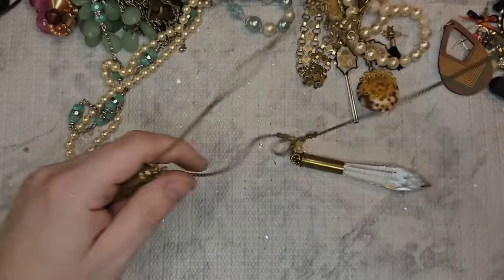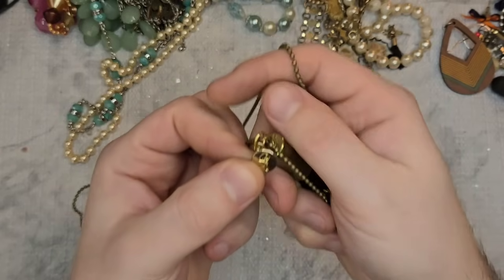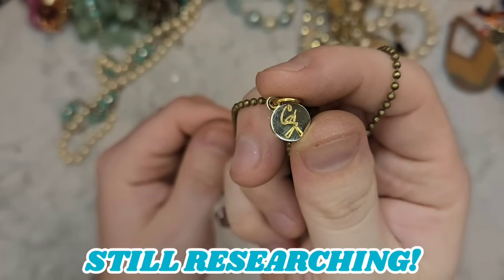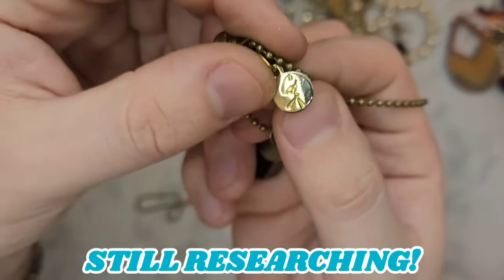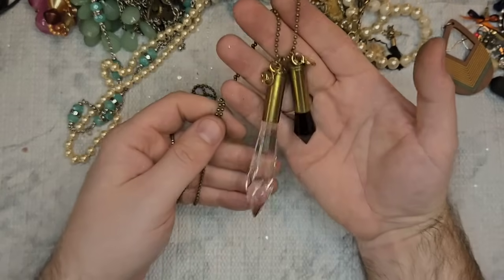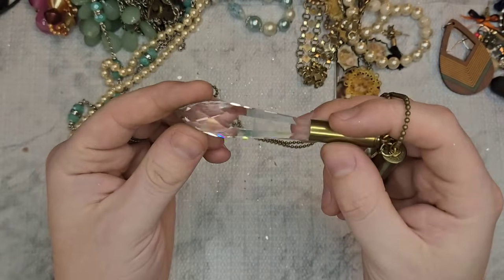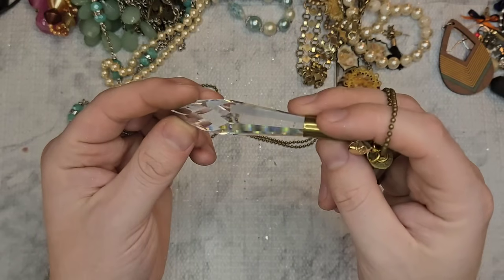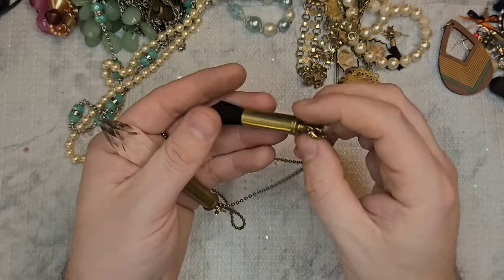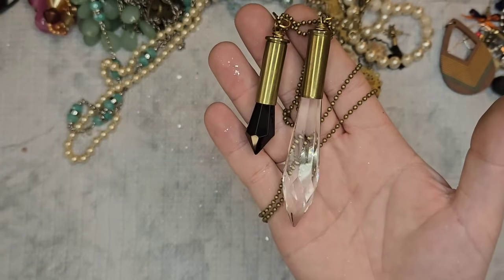We have this necklace — it's a ball chain and they each have one of these little logos marked CG, maybe. I've never seen that mark before. I'll try to have some information on screen — if you know what it is please share. This is all faceted crystal, it might have a small chip, but it's absolutely stunning. It has black glass or black crystal in a kind of bullet casing. I'm gonna have to look into that.